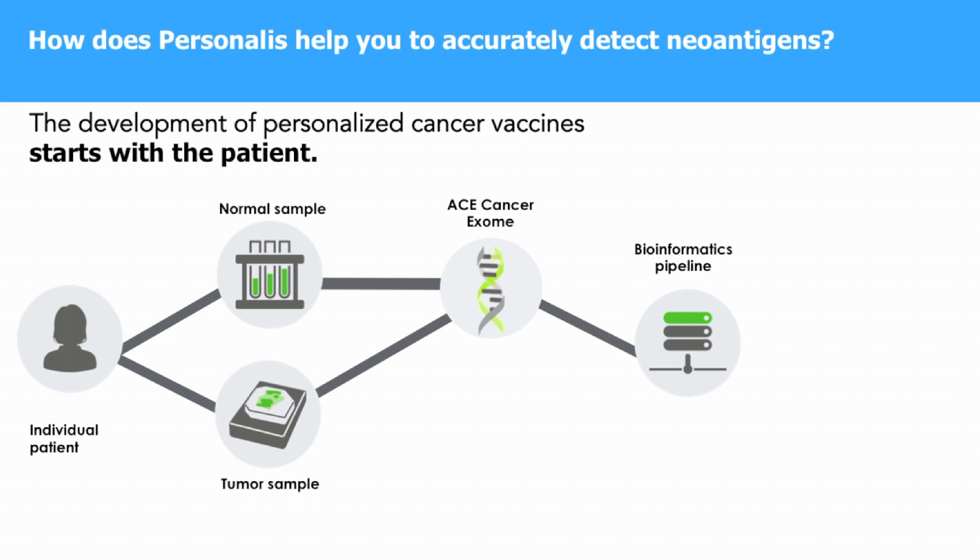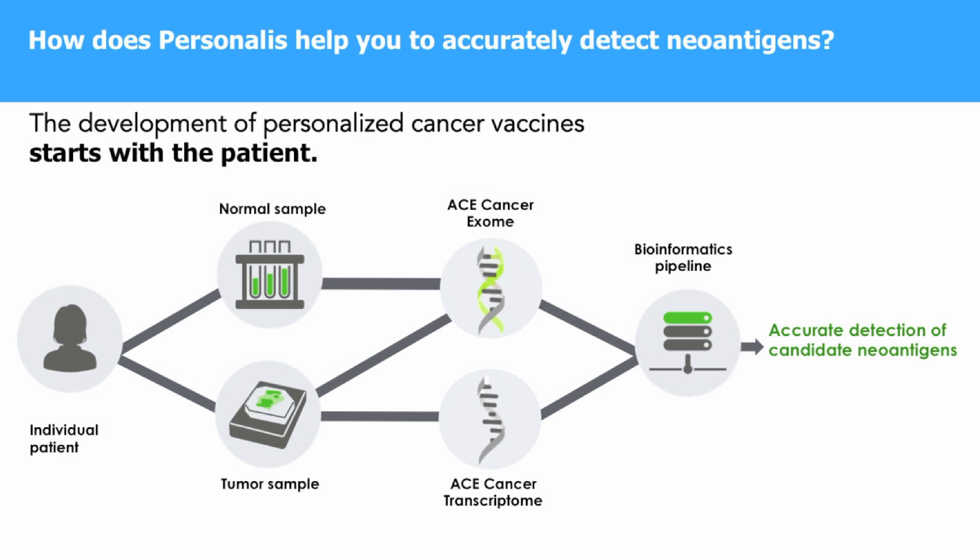We then use RNA derived from the patient sample to perform ACE augmented transcriptome sequencing. Somatic variants are called in the RNA as well, which allows you to cross-reference against the somatic variants called in the DNA. This gives you the set of all somatic variants that are actually expressed and therefore are potential neoantigens.